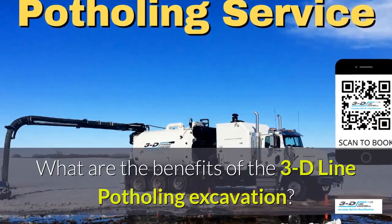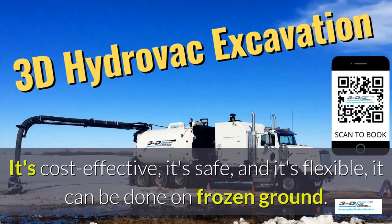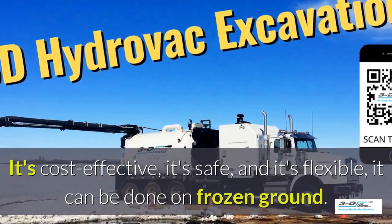What are the benefits of the 3D Line potholing excavation? It's cost-effective, it's safe, and it's flexible. It can be done in frozen ground, up to 40 below zero.